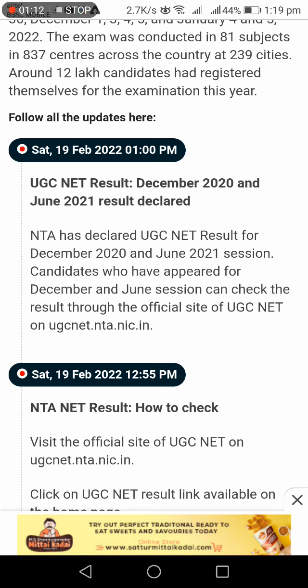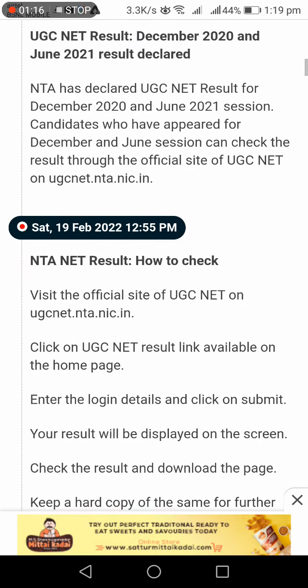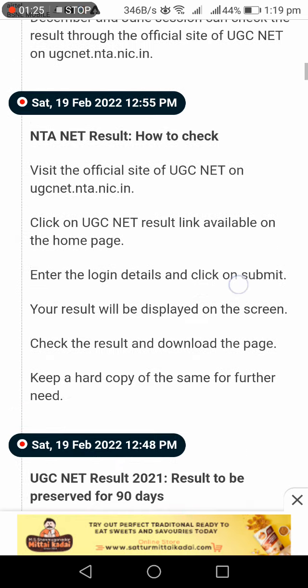The UGC NET result for December 2020 and June 2021 sessions has been declared by NTA. Candidates who appeared for both the December and June sessions can check their results through the official website link.